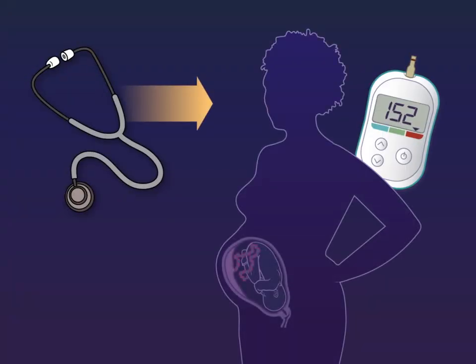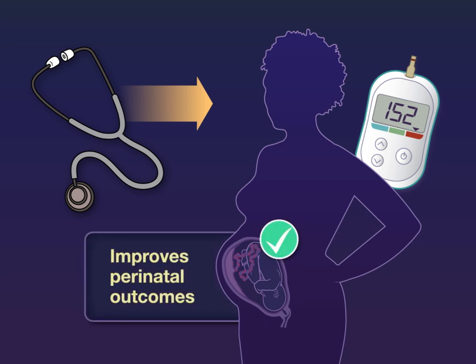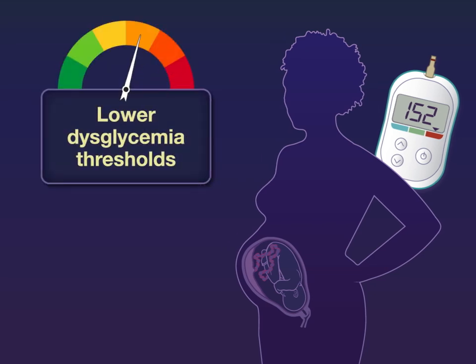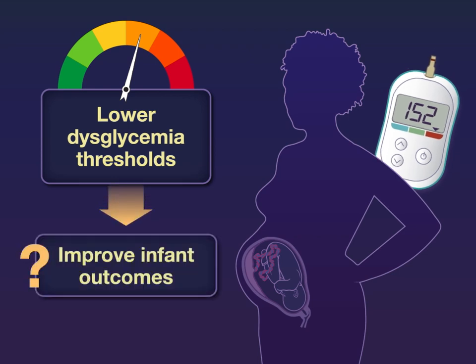Treatment of patients with gestational diabetes improves perinatal outcomes, but the optimal diagnostic criteria for this condition are unclear. A new study examined whether lower dysglycemia thresholds for diagnosing gestational diabetes would improve infant outcomes without increasing maternal risk.